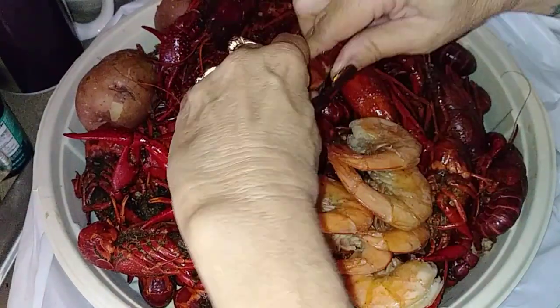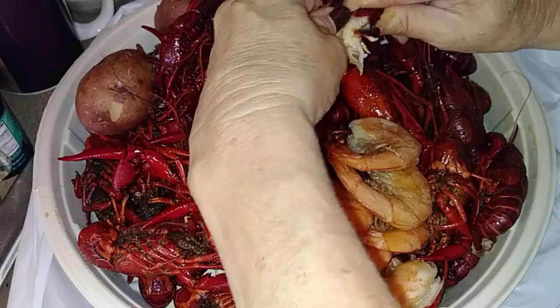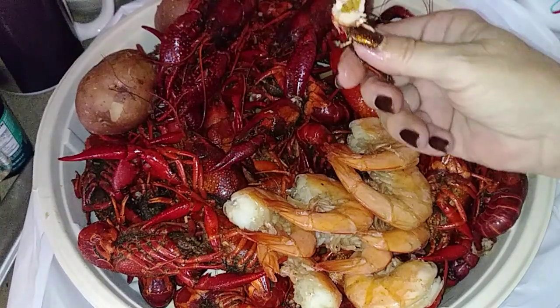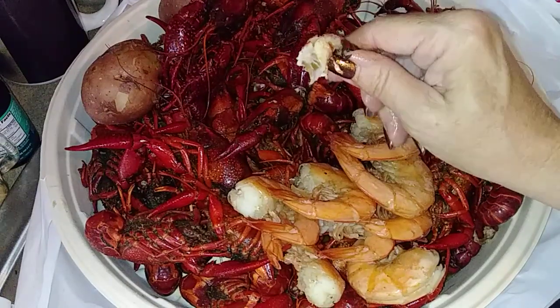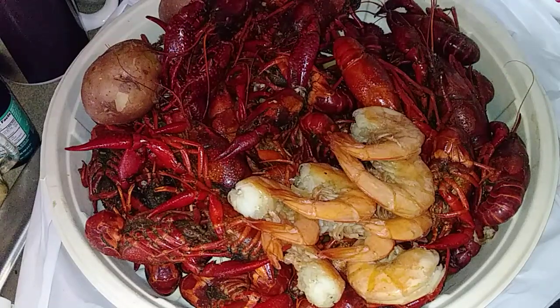They've got a good flavor. They said they're mild, but they've got some kick to them. I got these last year and they were way milder than this — I'm just not used to that.